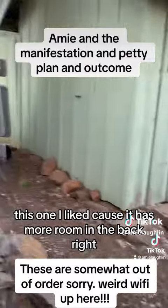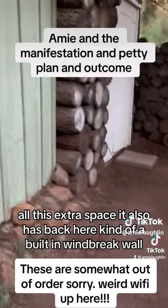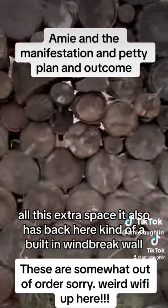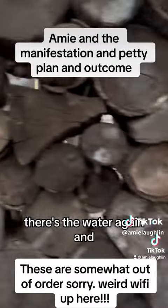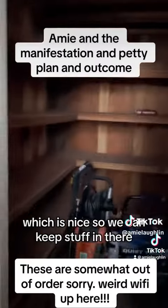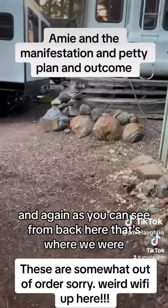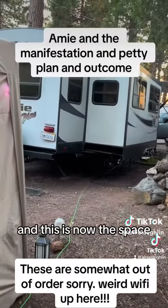This one I liked because it has more room in the back — all this extra space. It also has back here kind of a built-in windbreak wall and a little bit of privacy. There's the water again, and then there's this little built-in shed, which is nice so we can keep stuff in there. As you can see from back here, that's where we were, and this is now the space.